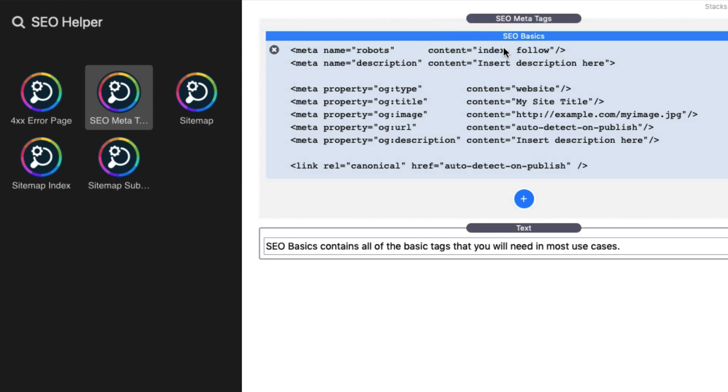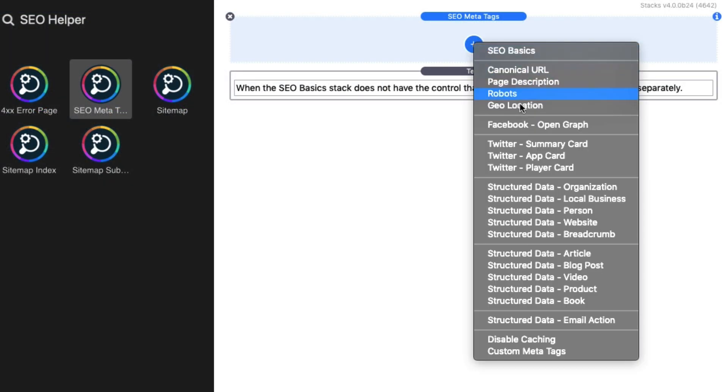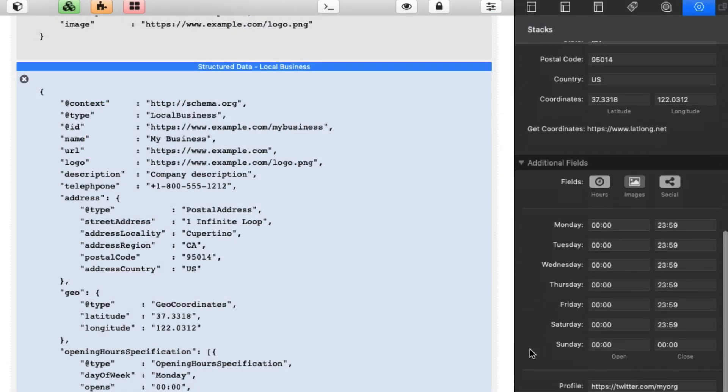Now, out of the box, SEO Helper has the basic tags that cover most of your needs. But if you need more, it ships with over 30 stacks to handle even the most advanced use cases.